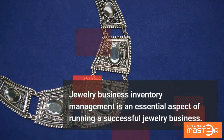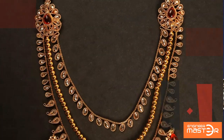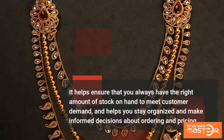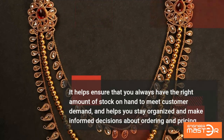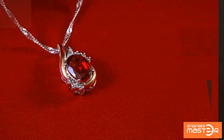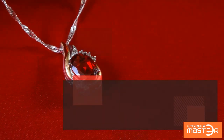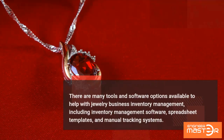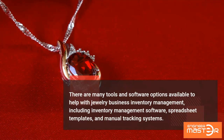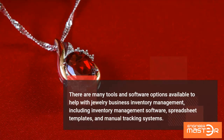Jewelry business inventory management is an essential aspect of running a successful jewelry business. It helps ensure that you always have the right amount of stock on hand to meet customer demand and helps you stay organized and make informed decisions about ordering and pricing. There are many tools and software options available to help, including inventory management software, spreadsheet templates, and manual tracking systems.